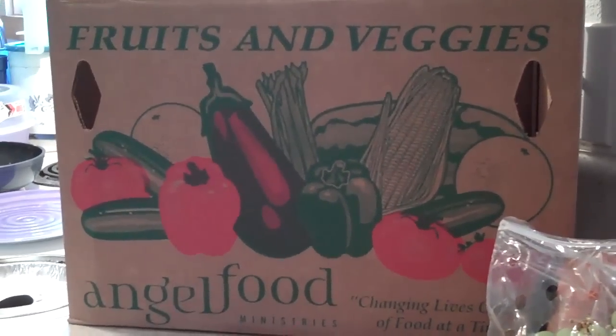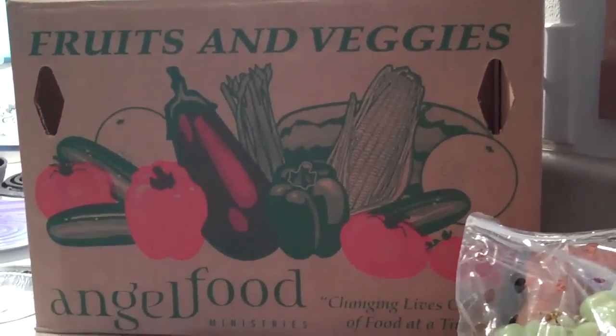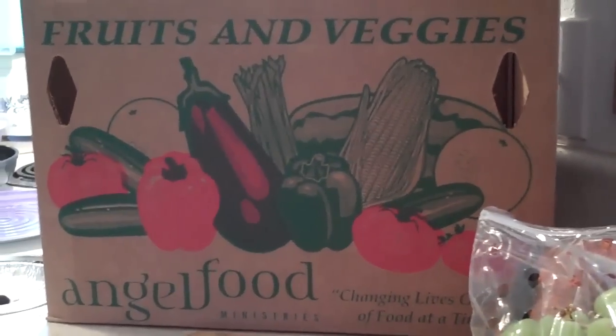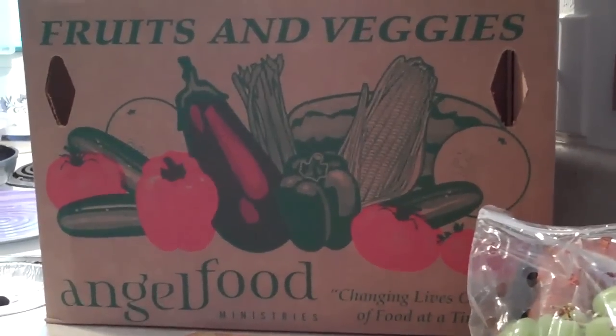I constantly get questions about the quality and amount of food that you actually get from the Angel Food Ministries, so today I'm going to show you exactly what it is that we got in the boxes that we purchased.